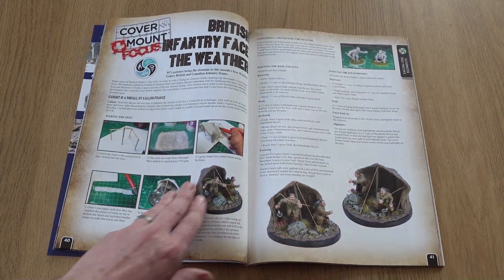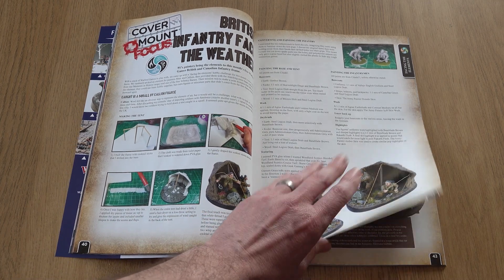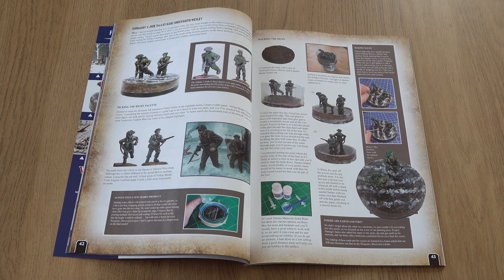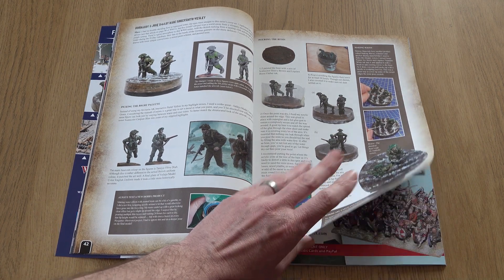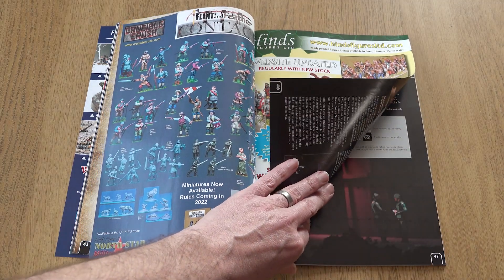Back to the elements: WI painters and model makers Mark and Callum were given the task of constructing a tabletop vignette based on one of the elements, using the freebie figures given away with this month's magazine. Callum went for air — or more specifically, wind — and Mark for water. You can see what they knocked together in this article.